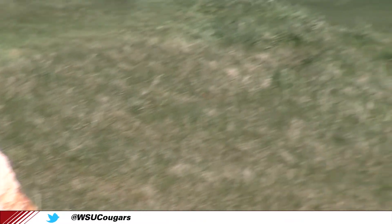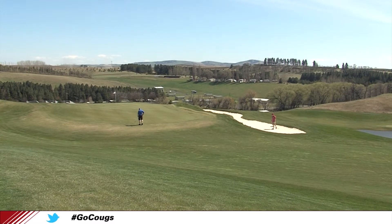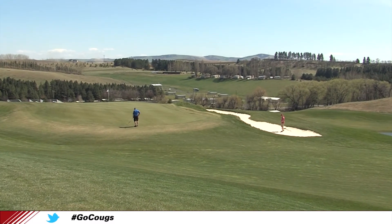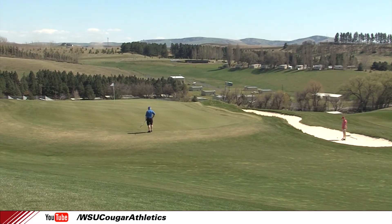Hole number 10 is a downhill par 5, about 626 yards from the championship tee, and it's a real test of skill. It usually takes golfers about three shots to get to the green, and the green is usually pretty firm, so placement of that third shot is key.